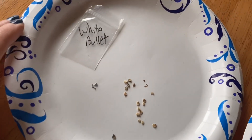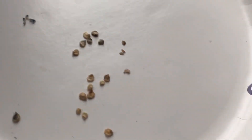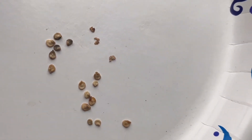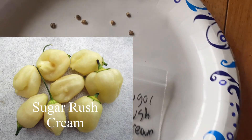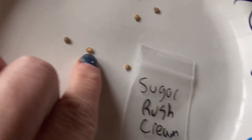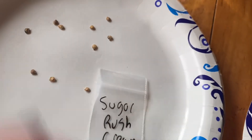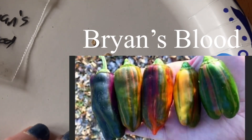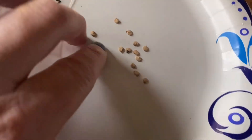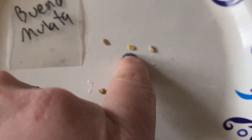Let me take you over to where I've got them drying. I got White Bullet — they're just not looking so hot, but I'm going to plant them. And then I got Sugar Rush Cream — you can see how they're getting really dark, but some look like they might be okay. Then Brian's Blood — these are looking better.